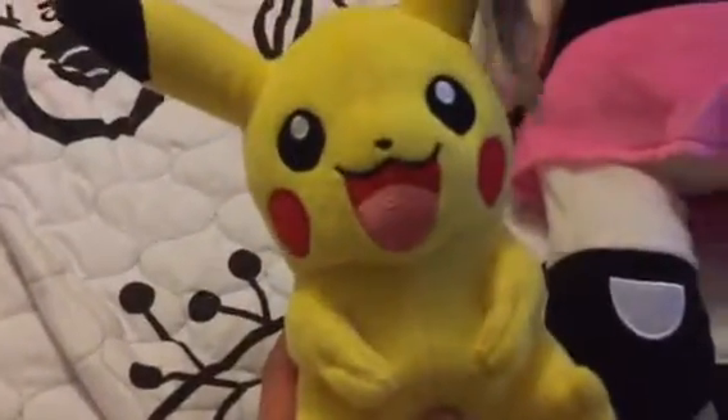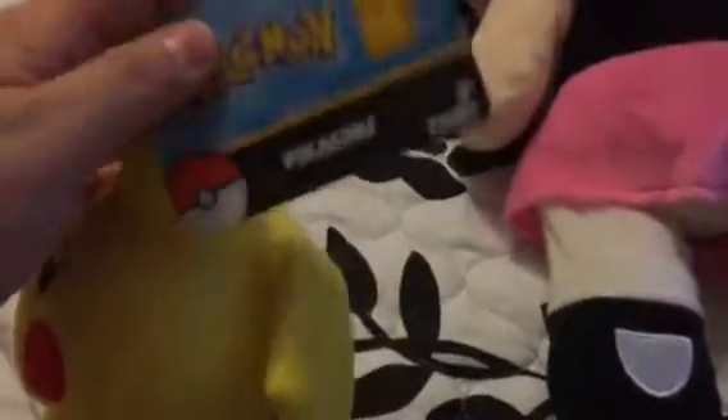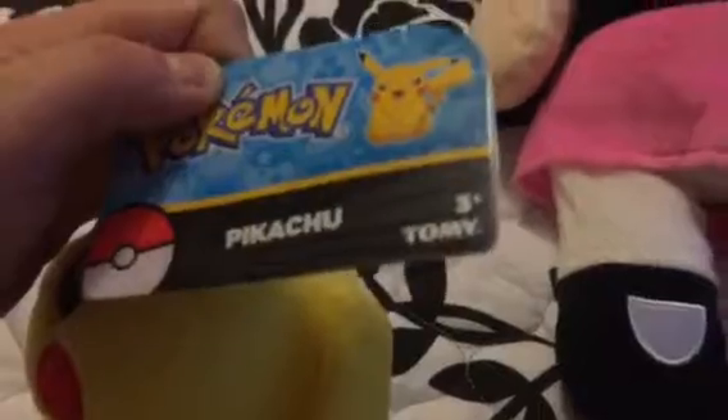This Pikachu was actually really nice quality — it's definitely more authentic than your typical Pikachu plush. It's made by Tomy, which is a really good Japanese company that makes Pikachu plushies, so I really like this one. It was very hard to win.